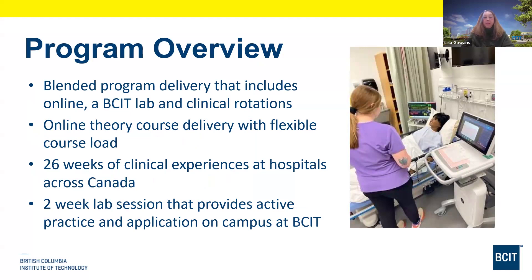Our program is considered blended — the academic courses are done online. You do your schoolwork online, but after the first 11 courses, students come to BCIT campus for an intensive two weeks of lab, where you put all the academic work you've done into practice and do some experiential learning. You work on all the cardiac equipment.